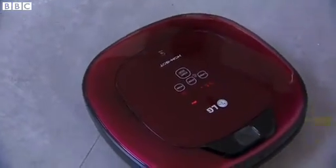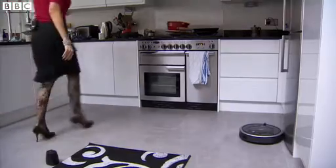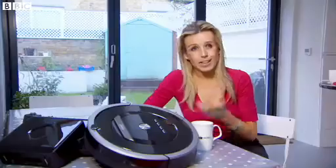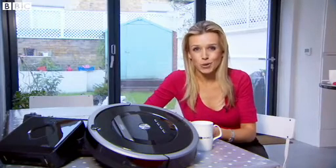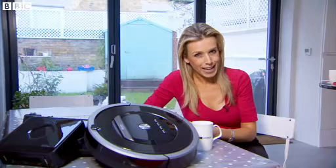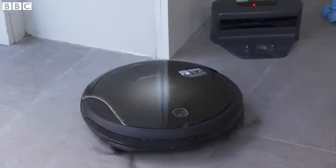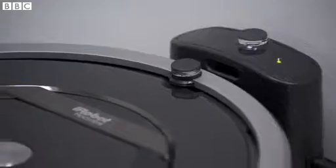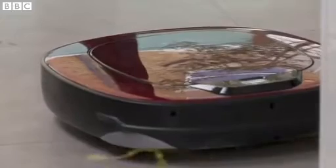Plus, they have a choice of cleaning options, with some allowing you to select areas to be avoided. It's all very well that these devices look more exciting than your average cleaning equipment, but the question is how well do they actually do the job? So we devised a little experiment, which may not be the most scientific, but should give us a little indication of whether these bots are up to the challenge.